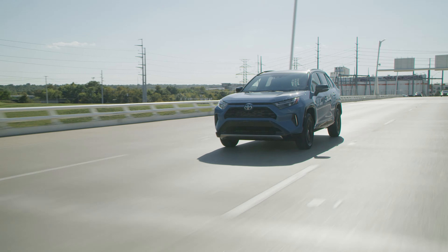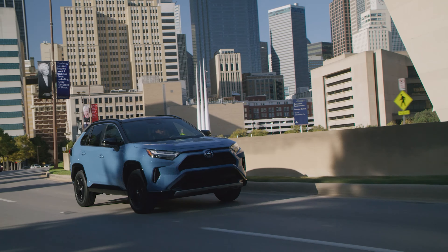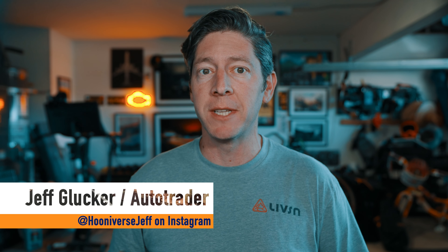Like many vehicles in the Toyota family, the 2023 RAV4 is a reliable and affordable option in its segment. And if you're looking to buy one, there are quite a few trims out there from which to choose. So which one is right for you? Let's take a look at all of them and figure it out.